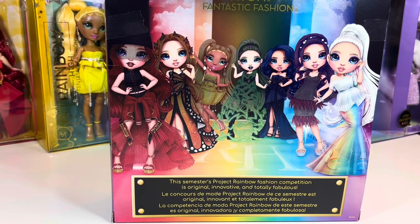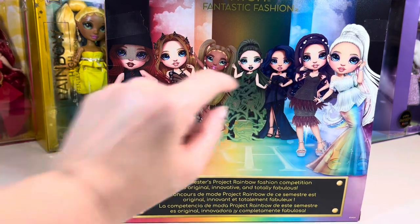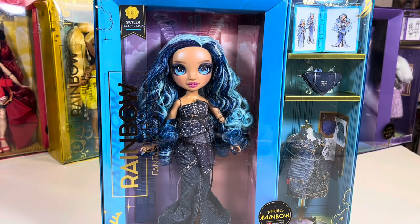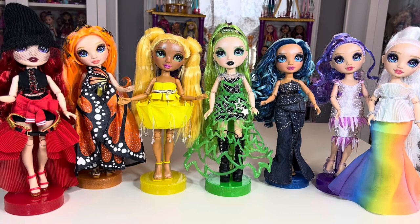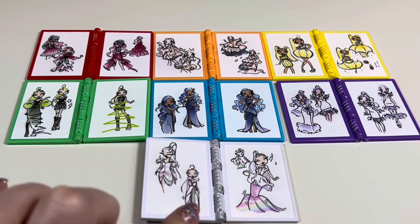A close look at the packaging — this is the back, which simply says 'this semester's project runway fashion competition is original, innovative, and totally fabulous.' My favorite animated looks were these three ladies in the middle: Sunny, Jade, and Skylar. The side of the packaging reveals their school focus — Amaya is fashion design. Surprisingly, they all come with second outfits and an accessory sketchbook depicting their fashion runway outfit.